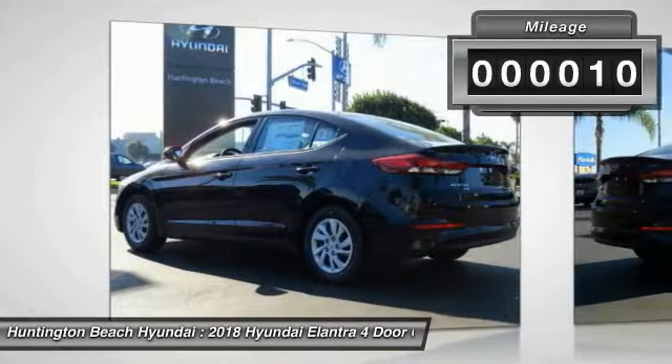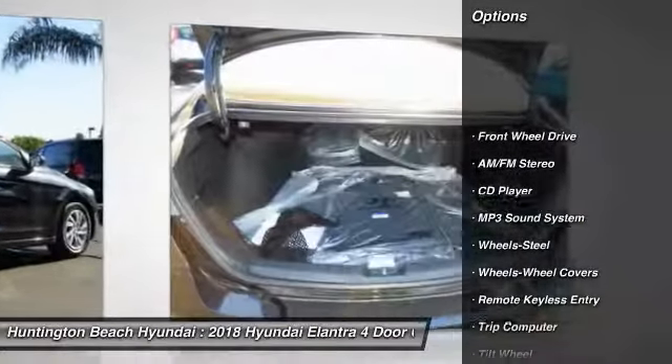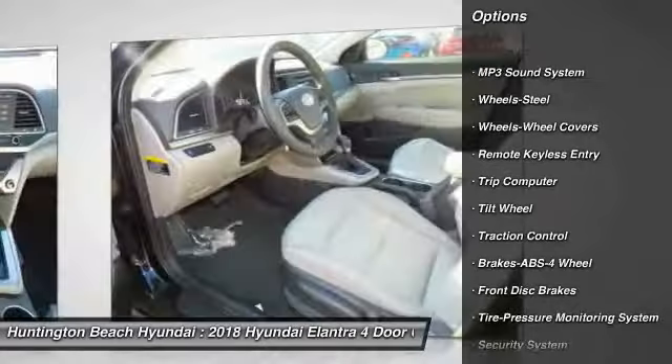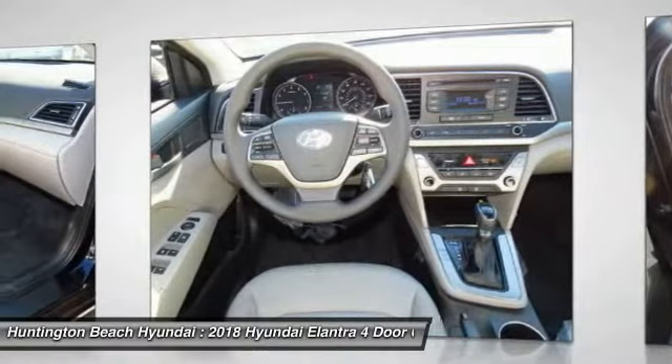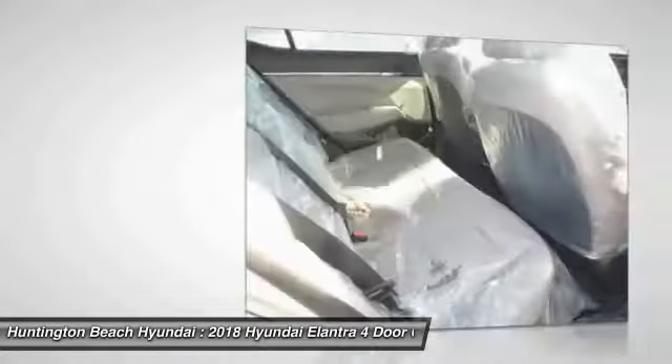This vehicle has less than 100 miles. Here are some of this vehicle's great options: traction control, anti-lock braking system, air conditioning, power steering, rear defrost, FWD, AM/FM stereo radio, bucket seats, security system, and CD player. Come take a test drive today.